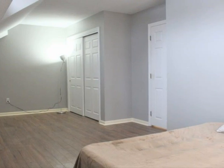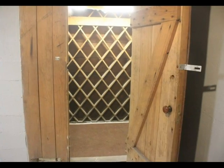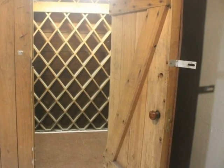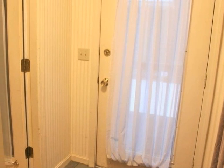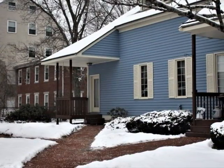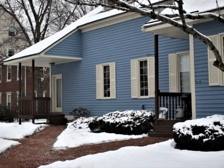Both bedrooms feature large closets. The full basement offers expansion possibilities and features a wine cellar. With a deeded parking spot and plenty of guest parking, this home could be the perfect match for you. Contact us today for a personal showing of this fine home.